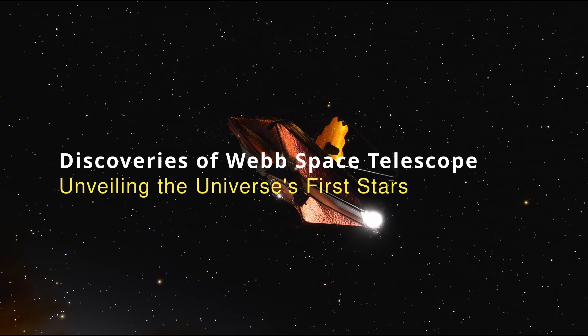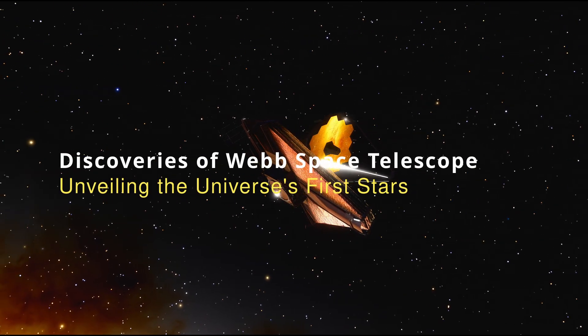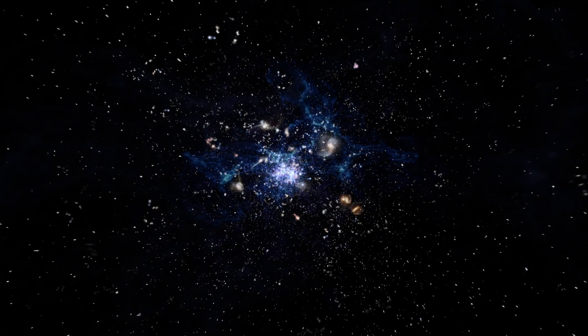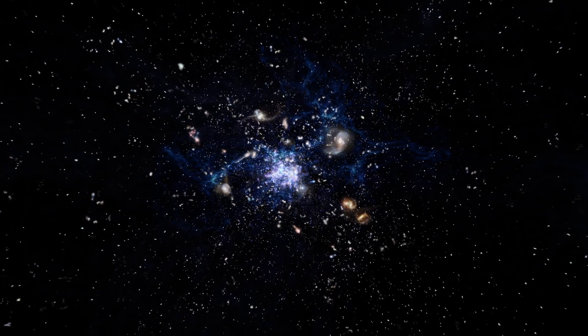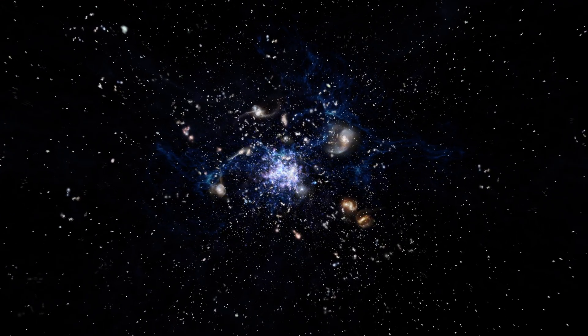Welcome to Discoveries of Webb Space Telescope, I'm Tony Darnell. For reasons even astronomers aren't sure about, the very first stars to ever shine in the universe are called Population 3 stars, shortened to Pop 3.